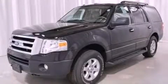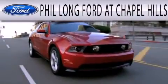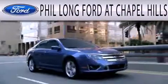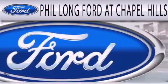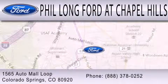Stop by today and test drive this vehicle for yourself. Phil Longford at Chapel Hills is dedicated to doing everything possible to ensure that the experience you have selecting your next vehicle is as pleasant as possible. We're located at 1565 Auto Mall Loop in Colorado Springs.